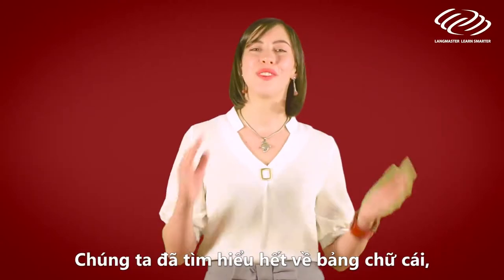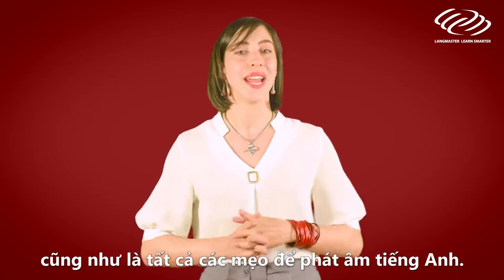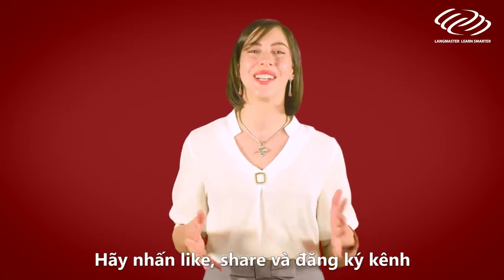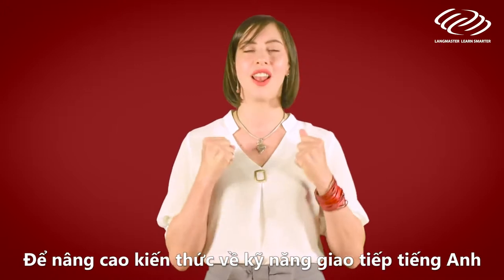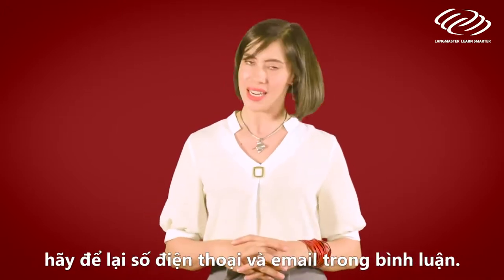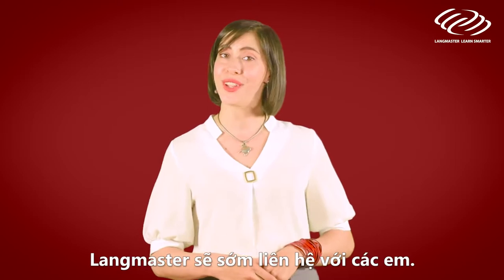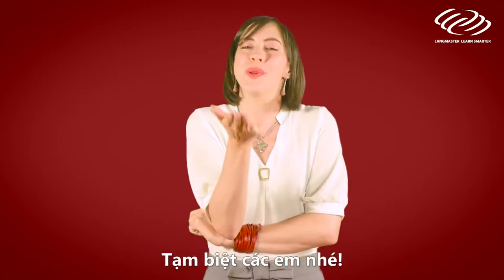Now we've gone through the alphabet and taken a look at some great tips to help your English pronunciation. Keep practicing. Like, share and subscribe to our channel for more practice. For more real learning and knowledge with English communication, leave your phone number and email address in the comment box below. We'll get back to you soon. From me, Liesl and Langmaster Learning System. Bye!